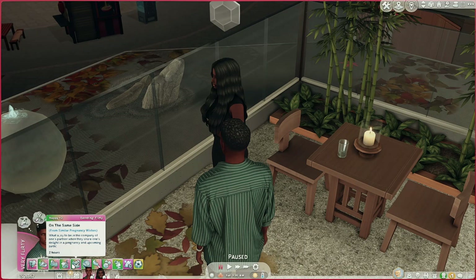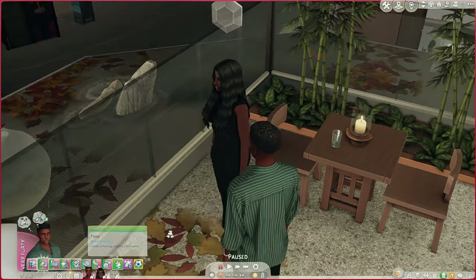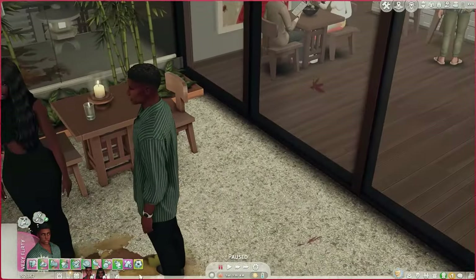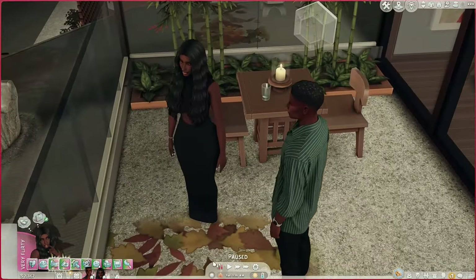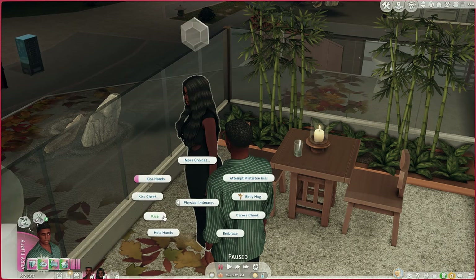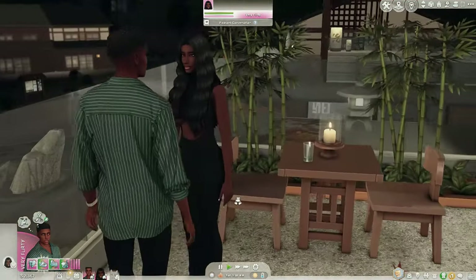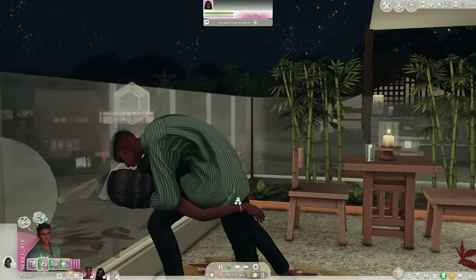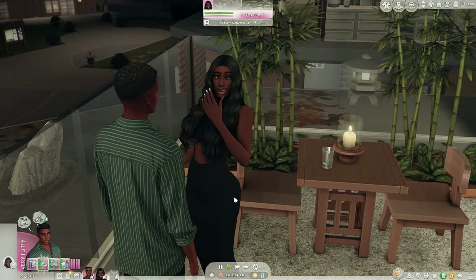He's so happy! Let's check their buffs: hot dinner day, and 'big news — ecstatic after hearing about new family member.' Fresh air for the loves outdoors trait. On the moodlet: 'what a joy to be in the company of one's partner when they share one's delight in a pregnancy and upcoming birth.' Isaiah's also tipsy. Aubrey has the same buffs. 'You are making me blush — compliments are particularly meaningful when they come from that special someone.' Let's have Isaiah give her one more kiss. Let's do a passionate kiss — my favorite kiss of all time!